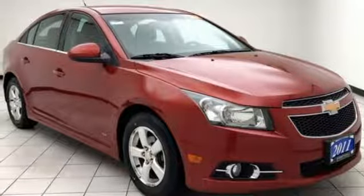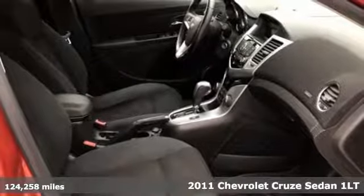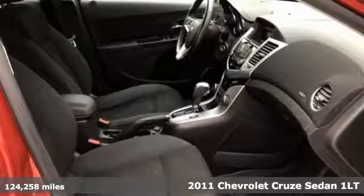Here's a 2011 Chevrolet Cruze. Create your own finish line in this comfortable, quiet, and fuel-efficient Cruze.